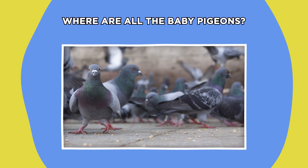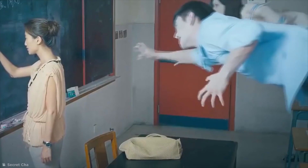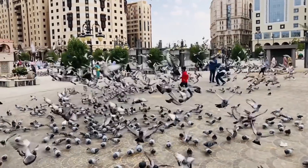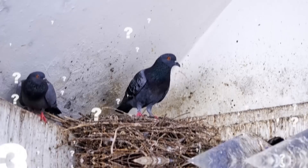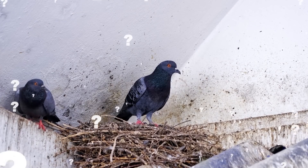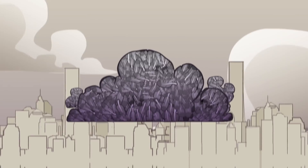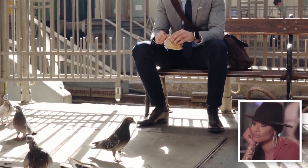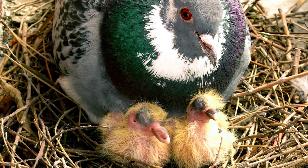Where are all the baby pigeons? What is reality? Do we have free will? And are ghosts real? These might be some of life's greatest questions, but there's one burning quandary that too often gets omitted from the list: where the heck are all the baby pigeons? It's no secret that there are pigeons aplenty in the world's biggest cities, which means there must be baby pigeons. But ask yourself — when was the last time you actually saw one? Baby pigeons are known as squabs, and the reason why you never see them is because they're well hidden.